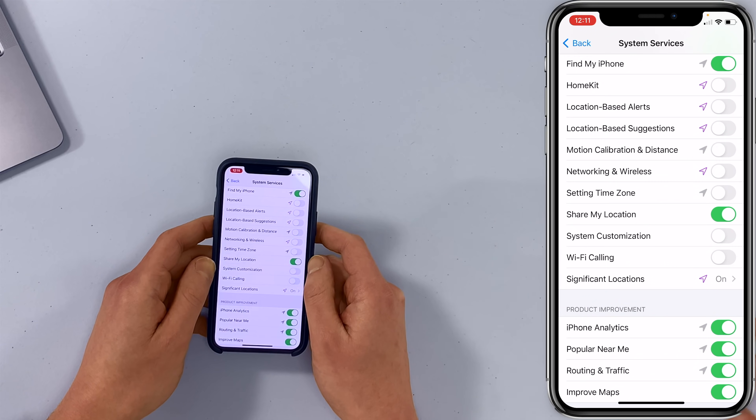Wi-Fi calling — I have this turned off and it still works. Setting Time Zone too: if you travel a lot, you can always come back in, turn the switch on, reset the time zone, and then turn it off again. That way you're saving some battery life.